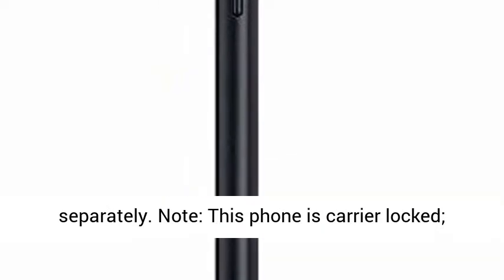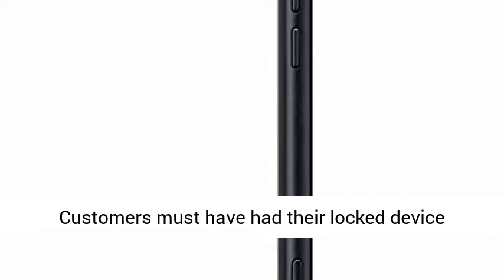Internal Memory 16GB. Supports Micro SD Memory Card up to 400GB, not included. Plans sold separately.